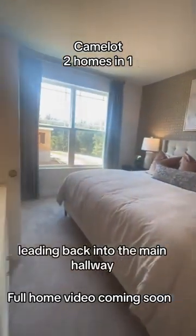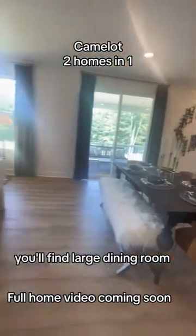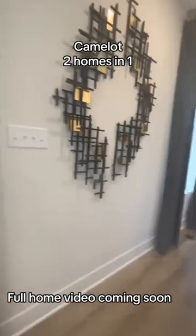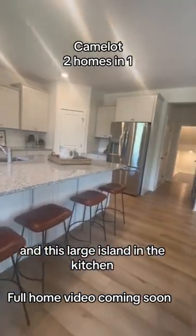Leading back into the main hallway, you'll find a large dining room, open family room, and this large island in the kitchen.